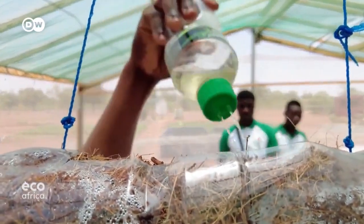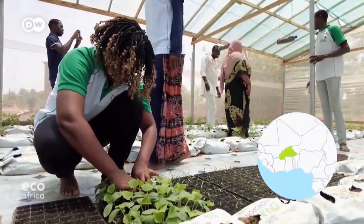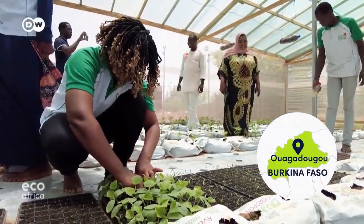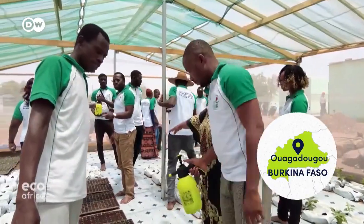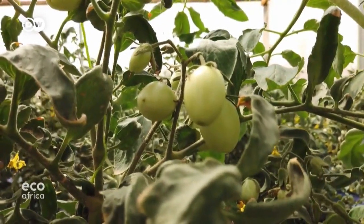Water and coconut coir — it's all that's needed to grow green beans and tomatoes. In Ouagadougou, the capital of Burkina Faso, farmers from several African countries are learning how to farm without soil.